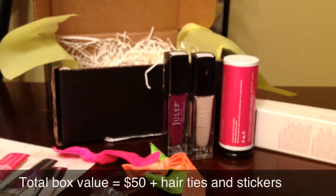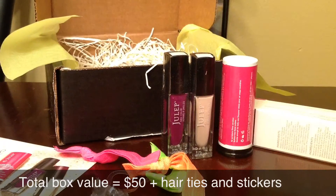So that was my January Julep Maven box. It usually costs $20 per month, but if you refer friends you receive a box for free. If you haven't had these boxes before, you can get your first one for only one cent if you use the code down below. Thank you for watching, bye.